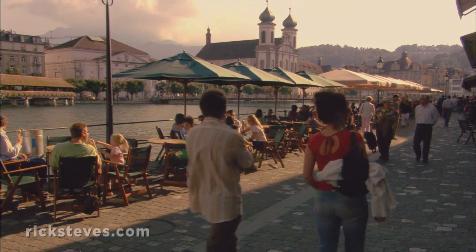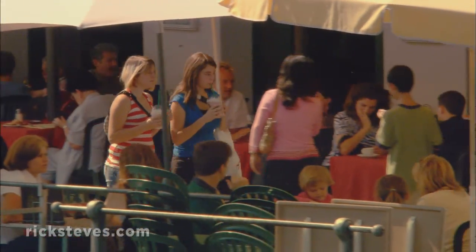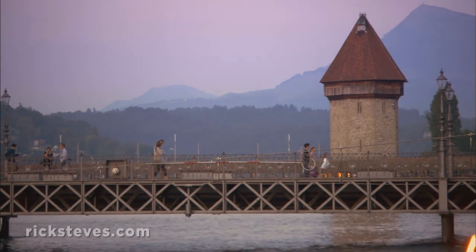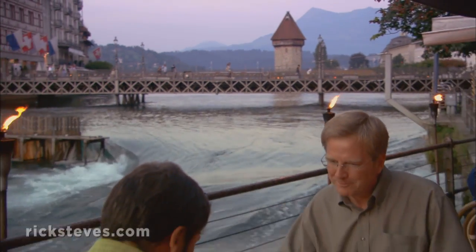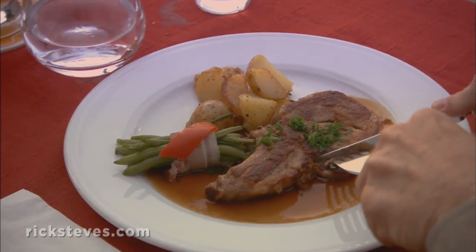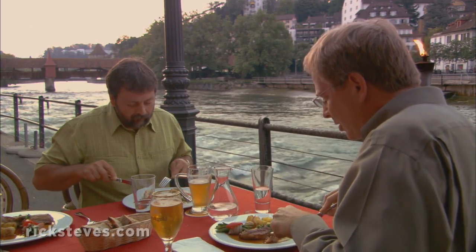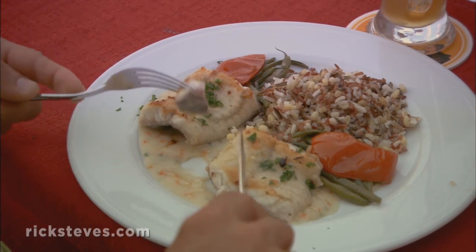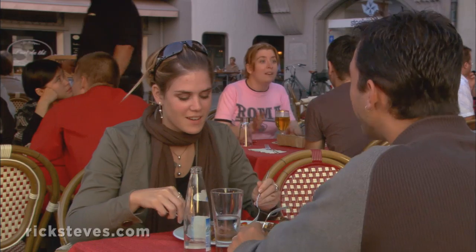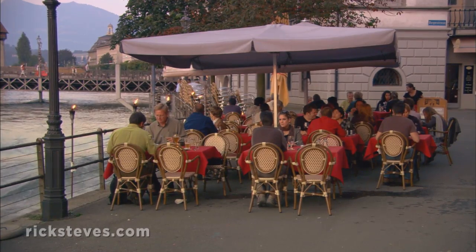The people of Lucerne take full advantage of their delightful river with a variety of cafés and restaurants along its banks. This evening, we're enjoying the setting as much as the food. I'm having the local pork. My producer, Simon, is having eel fresh from the river. With a picturesque setting like this, the dining experience makes for a wonderful memory.